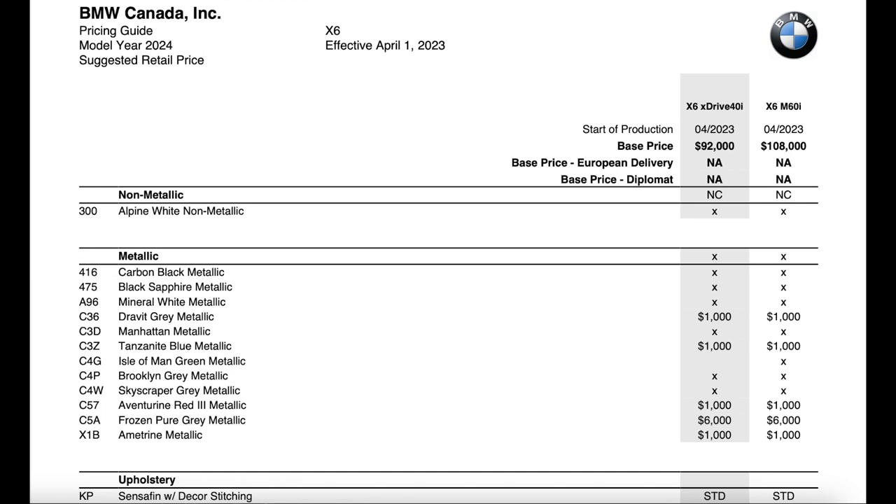The base MSRP received a pretty significant increase. The 40i base MSRP was $86,800 last year, and now it's at $92,000 — a price increase of $5,200. The M60, taking over the M50 position, had a $7,100 increase and is now coming in at $108,000.